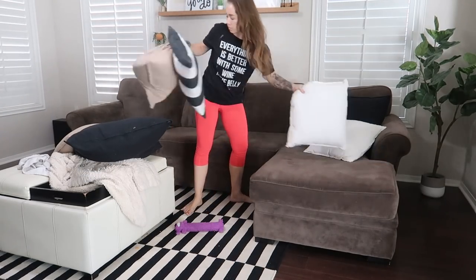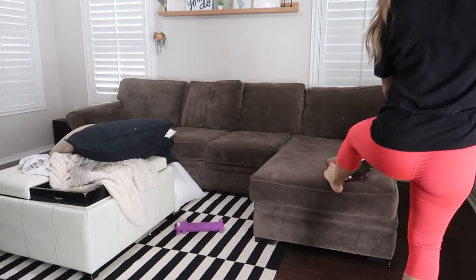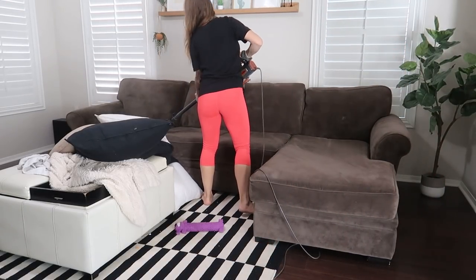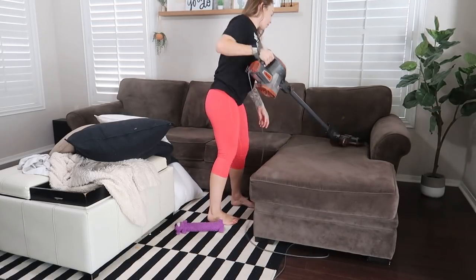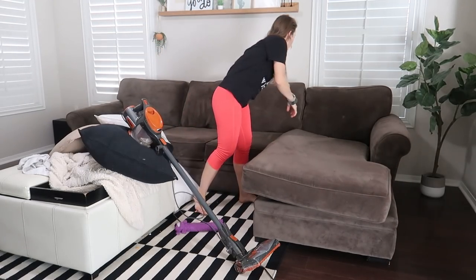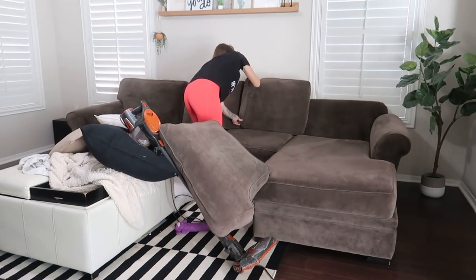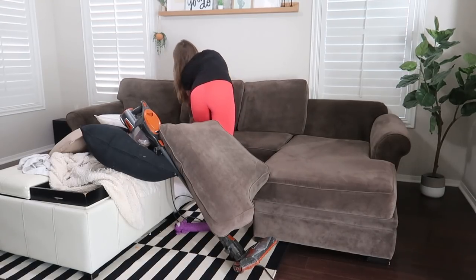I'm going to straighten up the couch now and vacuum the top part of the cushions. I am not going to take the cushions off today since I was on a time crunch with a bunch of stuff to get done. We also have to tackle the upstairs because it desperately needs it. We're going to lint roll the pillows and get everything straightened up on the couch before vacuuming the living room. Today I am using my Shark Rocket vacuum, which is always linked in my Amazon favorites in the description box.